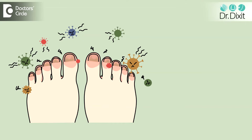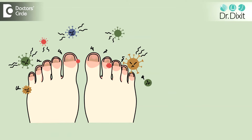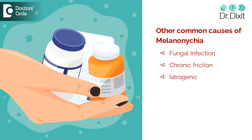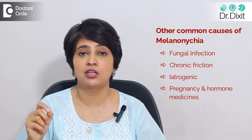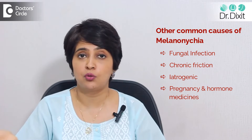What are the other common causes of melanonychia? One is fungal infection — fungal or bacterial repeated infections of the nails can make the nail look dark. Chronic friction, especially in people wearing tight shoes or who habitually pick at their nails, can also cause pigmentation. Then there is iatrogenic — some medicines also cause the nails to go dark, and these are something you should think about.